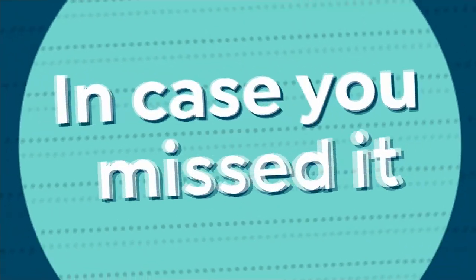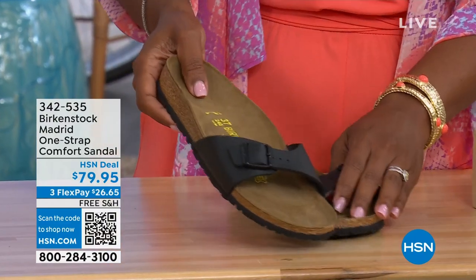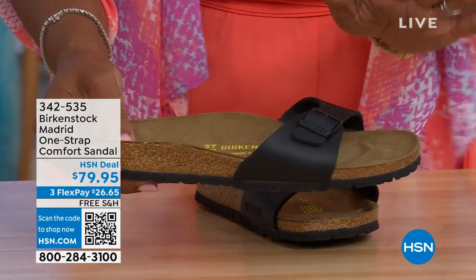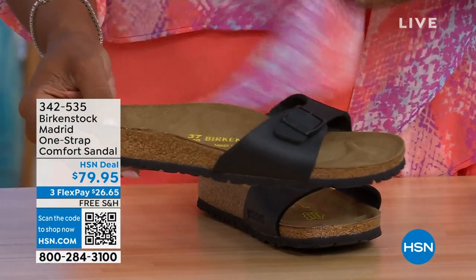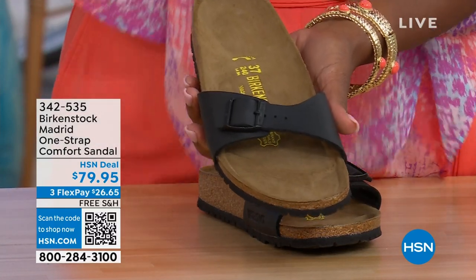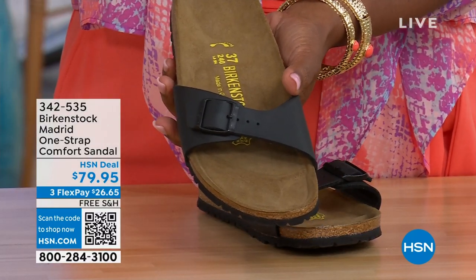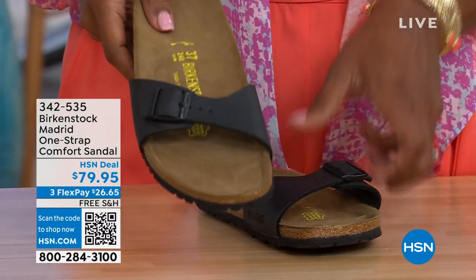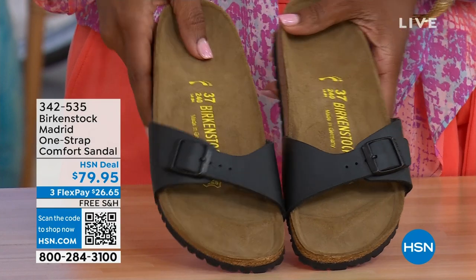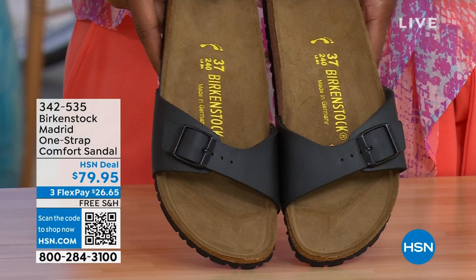In case you missed the Madrid sandal earlier — the very first Birkenstock ever in the US, still made in great colors. We only have black and white left; mocha's gone. You can check hsn.com and type in Birkenstock to see everything available. Item number 342-535.